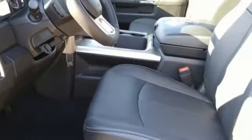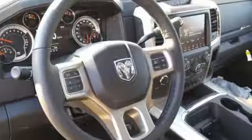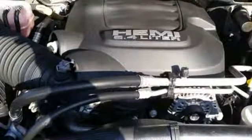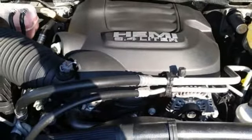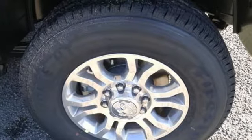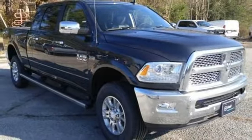Automatic transmission, electronic shift on the fly, driver selectable mode, trailer brake controller, streaming audio, power heated mirrors, dual zone climate control, power sliding and tilting sunroof, HD suspension, auto dimming rear view mirror, and V8 engine. See what it can do for you when you take it for a test drive.